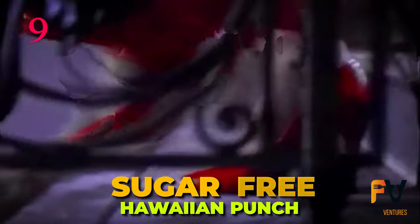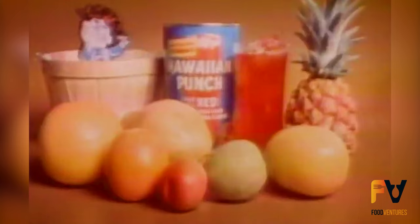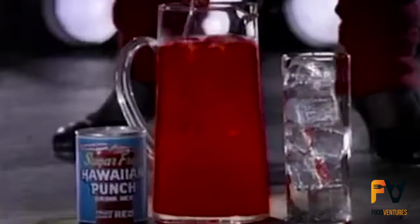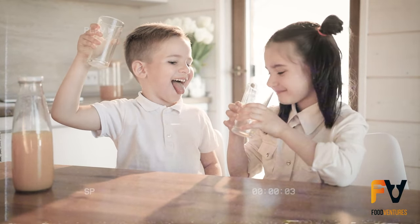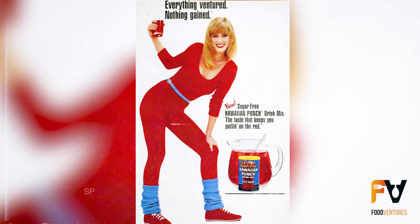Number 9: Sugar-Free Hawaiian Punch. In 1986, in response to the growing demand for healthier beverage options, Hawaiian Punch introduced a new variation — the Sugar-Free Hawaiian Punch Drink Mix. This new offering promised consumers the same vibrant and tropical taste they had come to love, but without the added sugar. The tagline, 'Everything Ventured, Nothing Gained,' cleverly emphasized that while they ventured into a new sugar-free territory, nothing was lost in flavor.